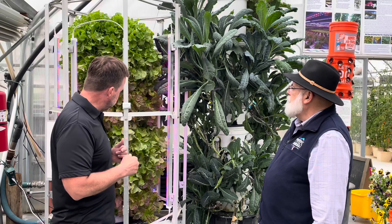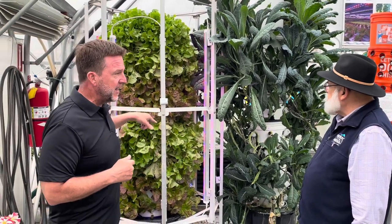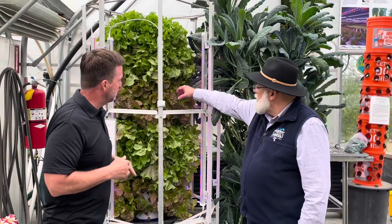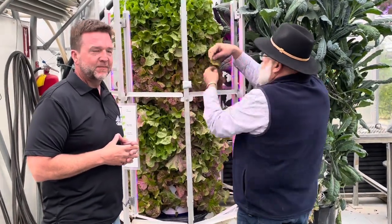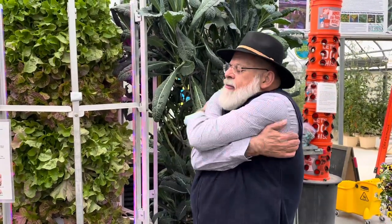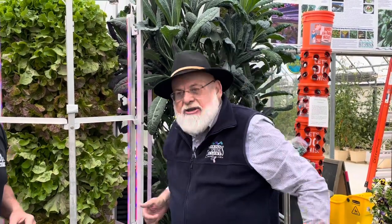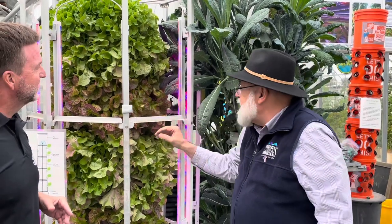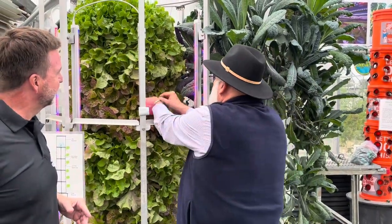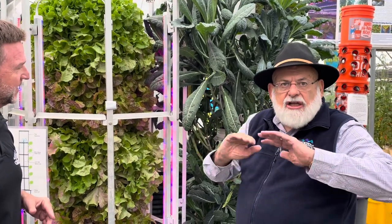Bernie's got these grow towers going with LED lights. You are what you eat — so you take a piece of this red-leaf lettuce. Oh my God, you love yourself! We call this lettuce a wedding salad. Lettuce alone — a wedding salad. You don't need anything but the salad.